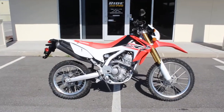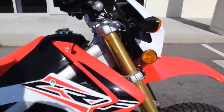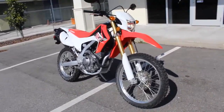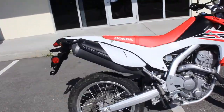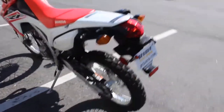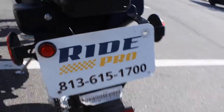2016 CRF 250L. Any questions about this one, please give us a call — we're at 813-615-1700. We do have discounted shipping rates available. Rates start at $300 and go up from there. This being a small motorcycle, we'll probably get you a really good shipping rate. Again, our phone number is 813-615-1700.